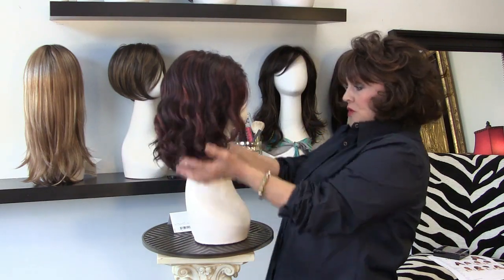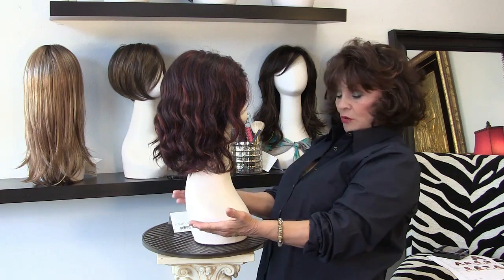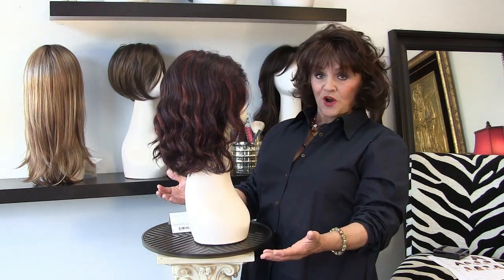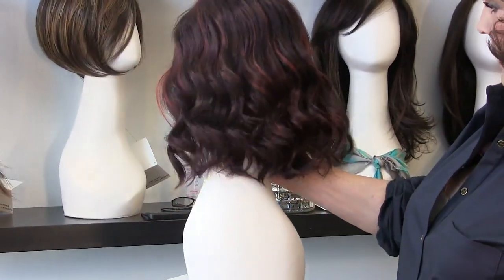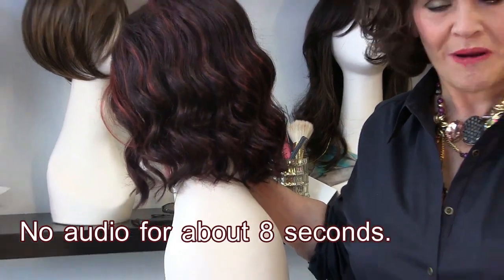We can go shorter, which I've done — I've cut it up to here. We can go here. We can go longer with the Heidi. We can get all different lengths for you, so it'll fit everybody's face shape. But oh my God, if you show up in a Julianne in this chocolate cherry, wow — you've got to be really not brave, but confident to wear it.